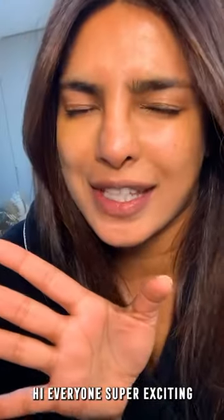Hi everyone! Super exciting. I'm going to show you my day look and my night look with my favorite Max Factor products.